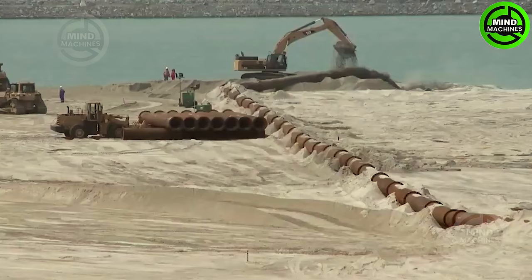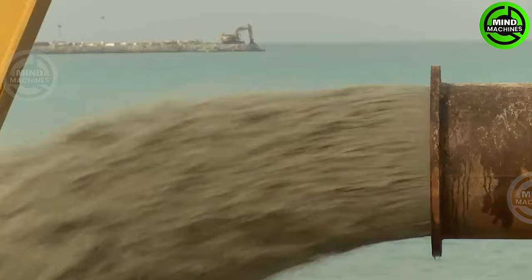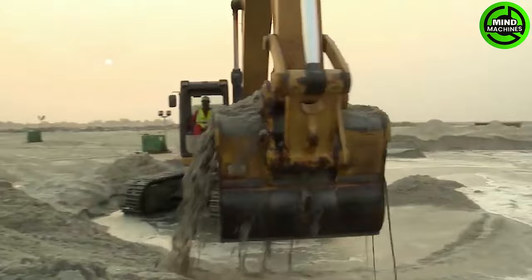In this video, you'll witness the process of extracting sand from the sea, which entails dredging the seabed from the designated areas under the close supervision of experts.